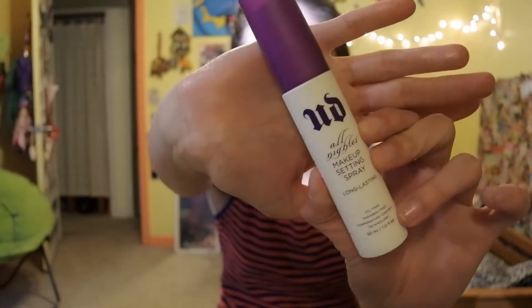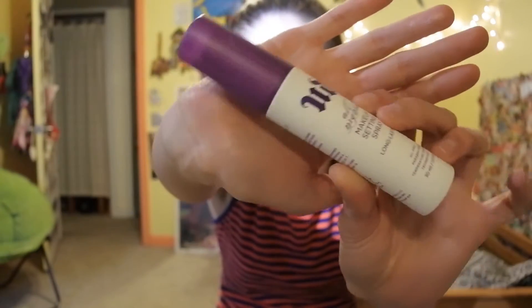Next on my favorites list is the Urban Decay All-Nighter makeup setting spray, and it just looks like this. I wanted to try it out before getting the full size, so when I was at Sephora I got the smaller bottle — this one is one fluid ounce. The larger one is maybe three fluid ounces. I'll probably get the full size after I run out, but we'll see. I only use a couple spritz each day so it should last me quite a while.